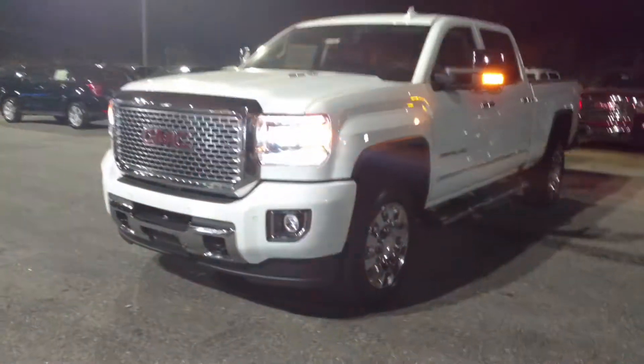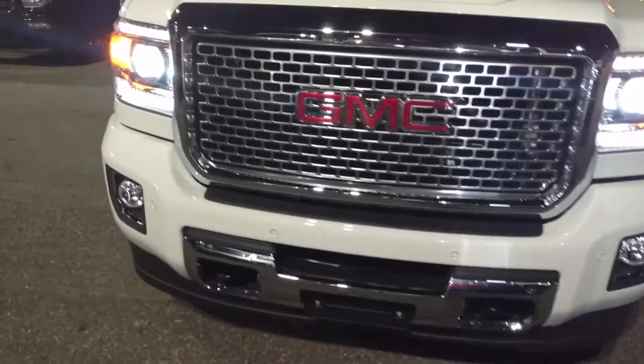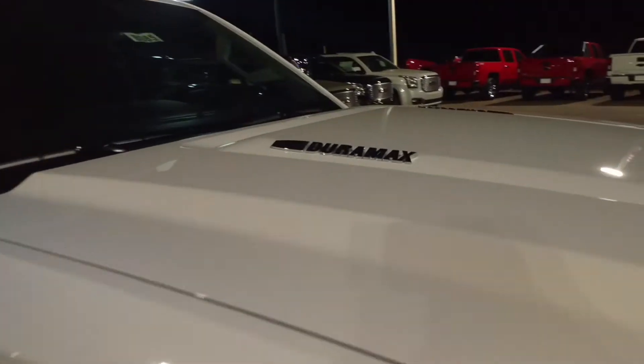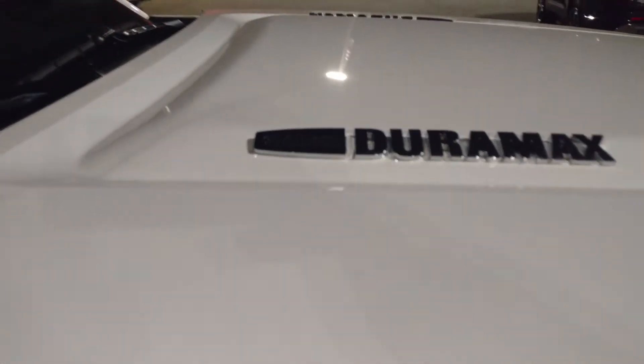Obviously you see it has the remote start on it. Big ol' Denali grille. And yes, this one is a diesel. You've got a little Duramax with your Allison transmission.